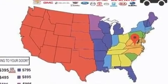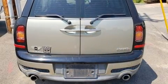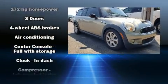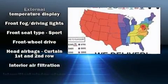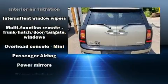Storage solutions are integrated throughout the interior, demonstrating thoughtful attention to detail. Passengers are protected by various safety and security features, including dual front impact airbags with occupant sensing airbag, front side impact airbags, traction control, brake assist, ignition disabling, and four-wheel disc brakes with ABS.